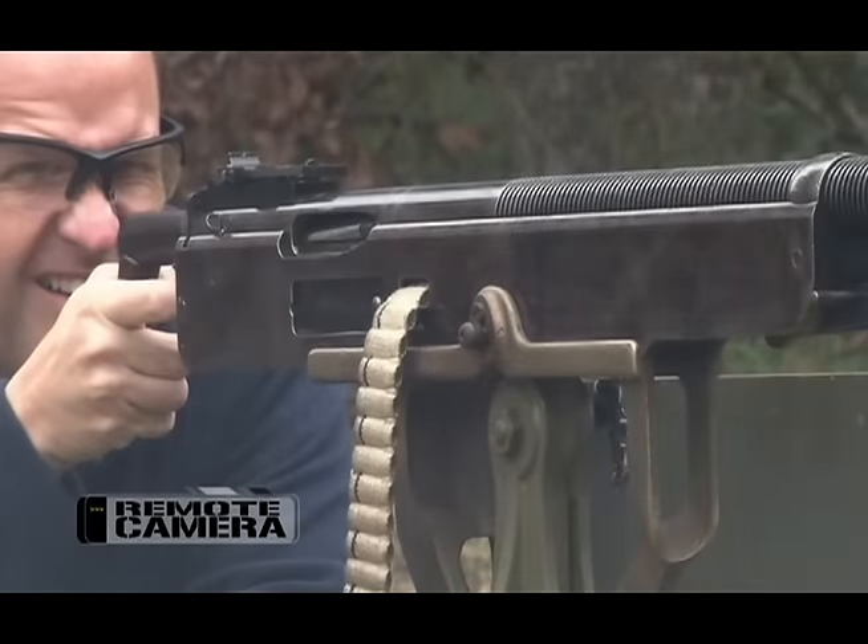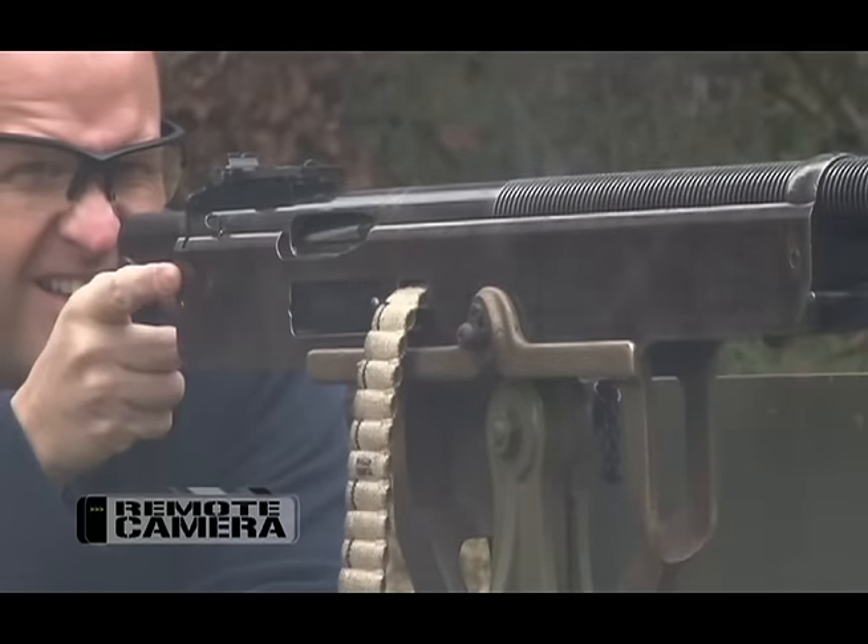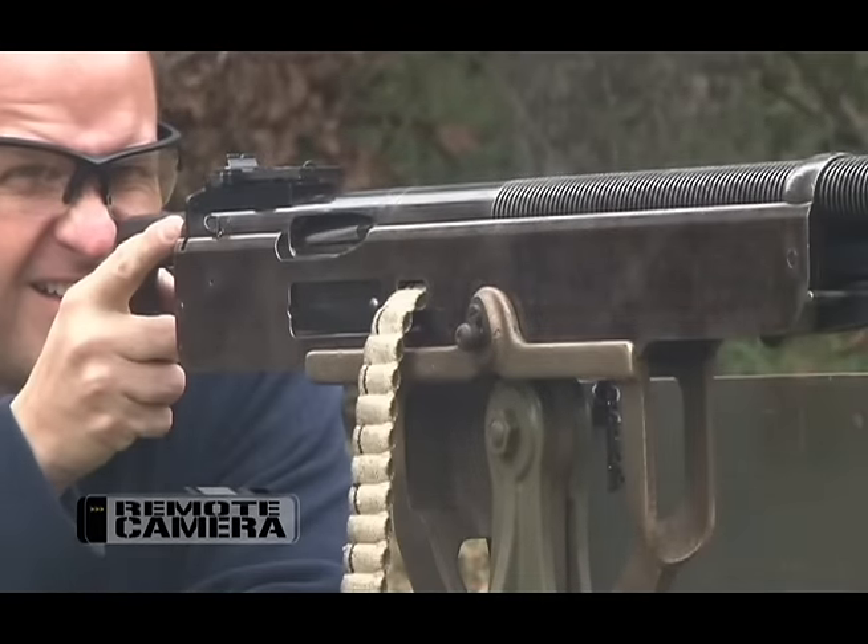The fact that John Browning could envision one design that could support all of those different calibers is really quite noteworthy, because it testifies to the genius of that man and the incredible mechanical skill that was a daily reality of his mind.